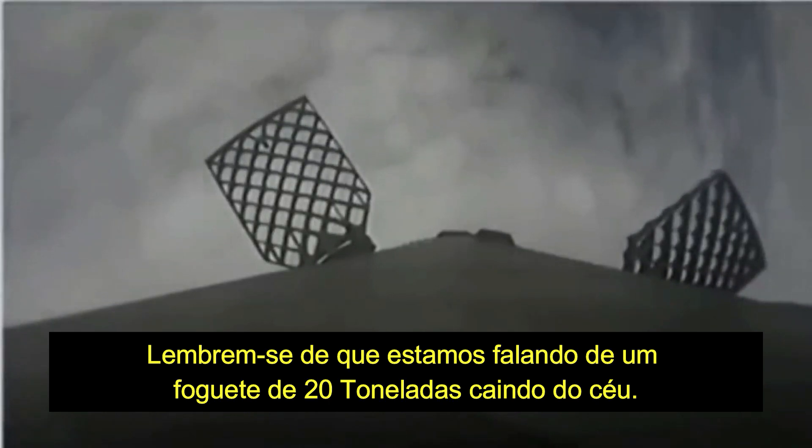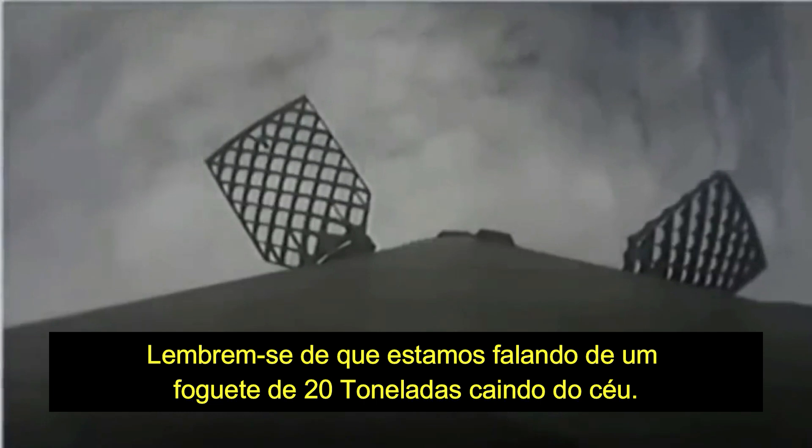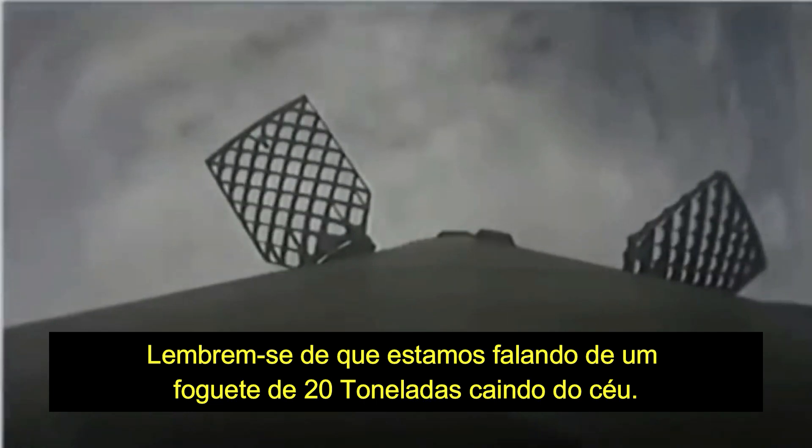Such a great view on your left screen, seeing Bob and Doug on Dragon. And now you can see the displays that they are seeing right now. We are coming up 25 seconds or so.